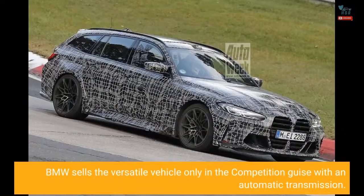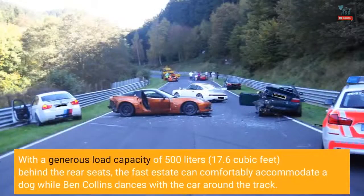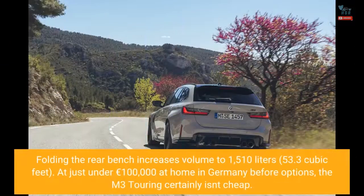BMW sells the versatile vehicle only in the competition guise with an automatic transmission. With a generous load capacity of 500 liters — 17.6 cubic feet — behind the rear seats, the fast estate can comfortably accommodate a dog while Ben Collins dances with the car around the track. Folding the rear bench increases volume to 1,510 liters, or 53.3 cubic feet, at just under €100,000 at home in Germany before options.